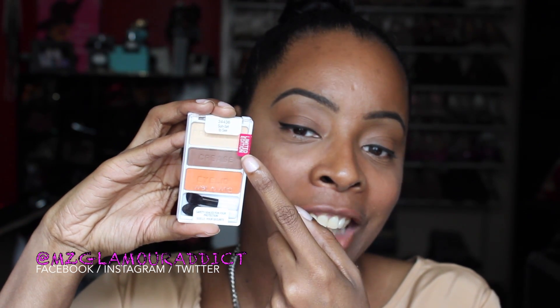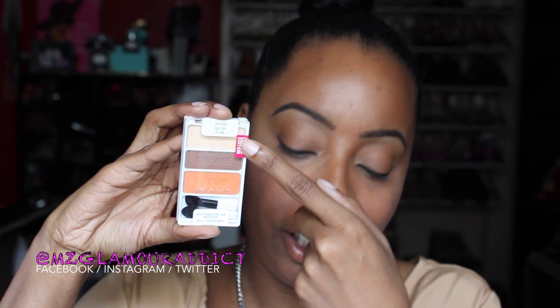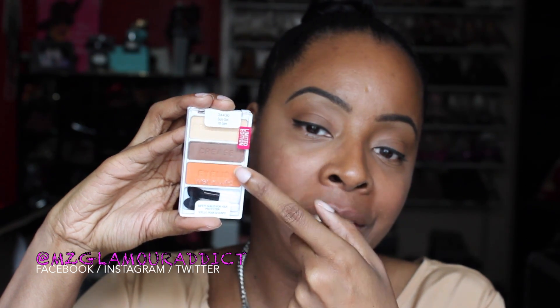Next is number 34436, 'Sunset to Sea.' I'm really enthused with this one — it has a beautiful burnt orange color as well as a cocoa brown and the same beige color that was on the other palette I showed you. These three colors together look amazing. This is called Sunset to Sea.